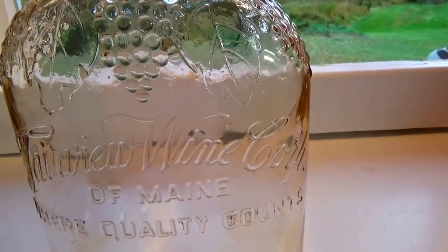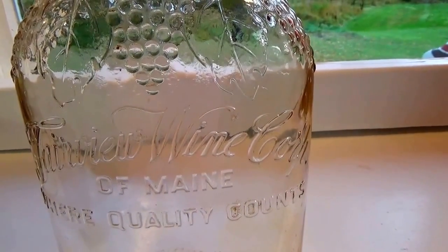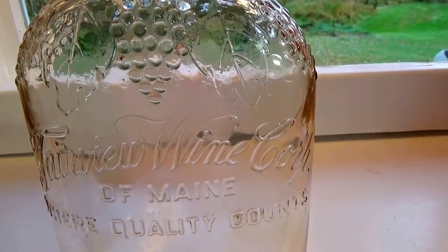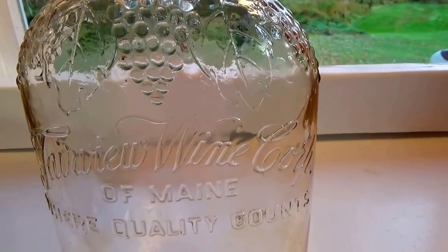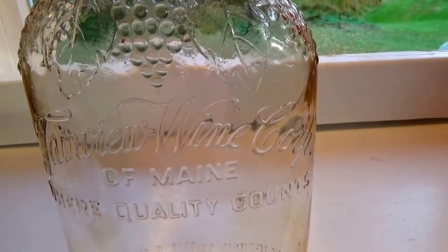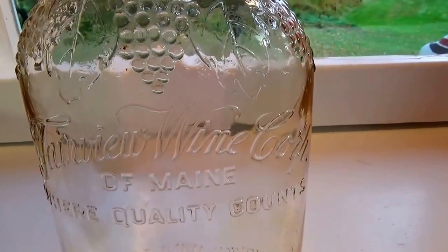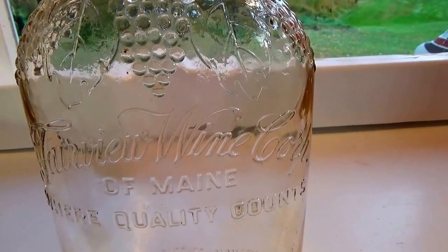It was an auction find, but it was really, really dirty. I think somebody found it and they tried to clean the inside out and gave up, so they just threw it in a box at the auction. Of course I got the box, but there were some other bottles I really wanted. This one I thought was just dirty.